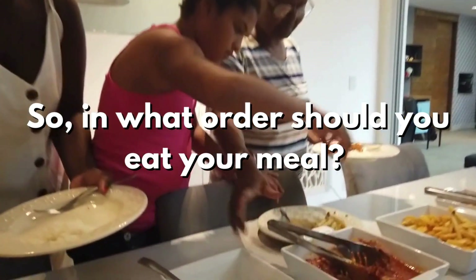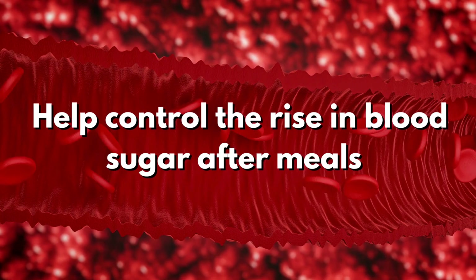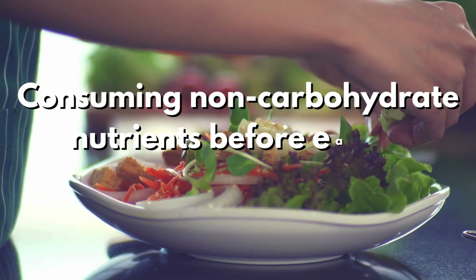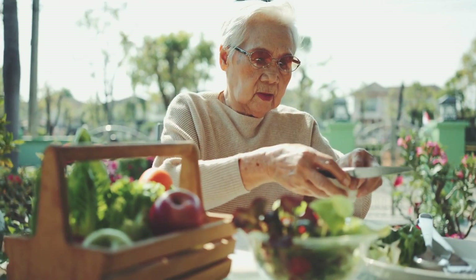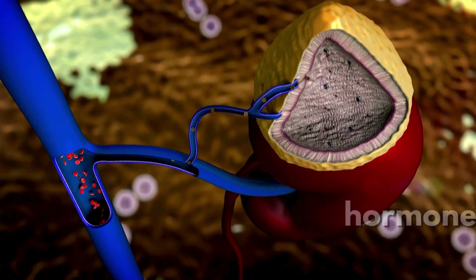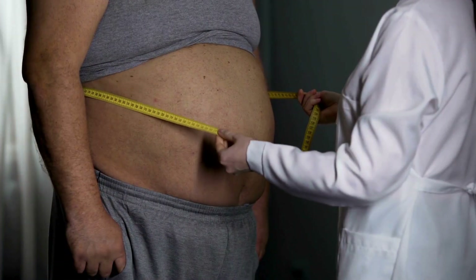So, in what order should you eat your meal? Researchers have discovered that eating certain nutrients like protein, fat, and fiber before carbohydrates can help control the rise in blood sugar after meals. This approach involves consuming non-carbohydrate nutrients before eating carbohydrates, and it consistently helps reduce the increase in blood sugar levels. Changing the order in which you eat may be easier for people to follow than trying to balance the nutritional content of their meals. Following a meal sequence can also boost the release of a hormone that reduces appetite, suggesting that long-term changes in meal order might help prevent or improve obesity.